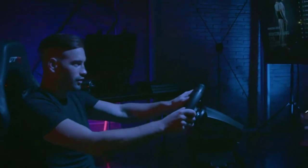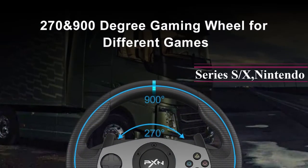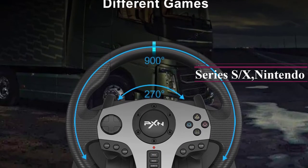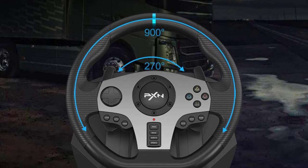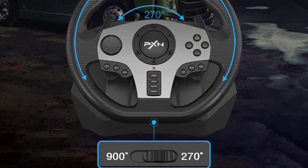The wheel supports 270 and 900 degree rotation modes, switchable with one button. 900 degrees is suitable for truck games like Euro Truck Simulator and American Truck Simulator, while 270 degrees is suitable for racing games like Need for Speed and Forza Horizon.